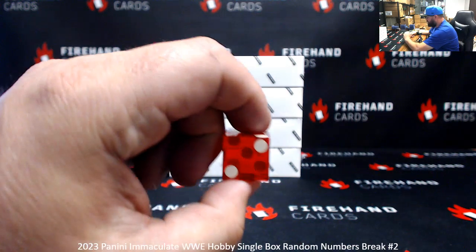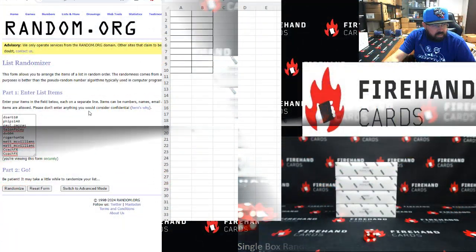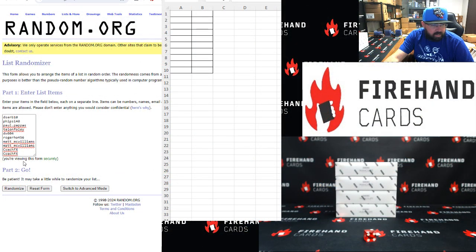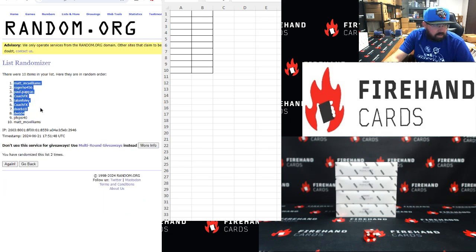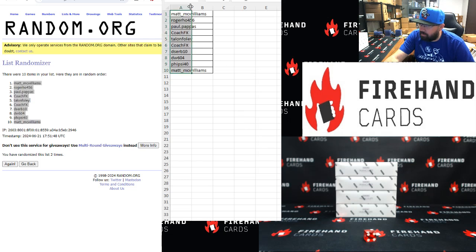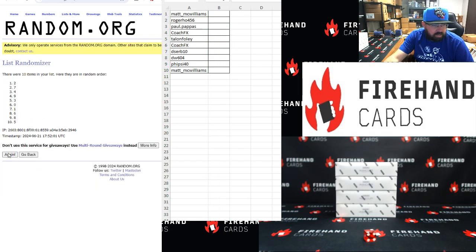Just two clicks on this one — two it is. Coach bottom, Deserve top. Once, twice. Matt McWilliams top and bottom. Number zero to nine, top to bottom, two clicks. Once, twice — two top, six bottom.